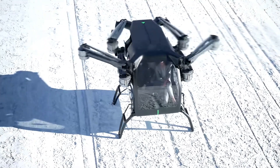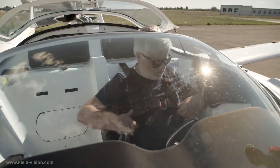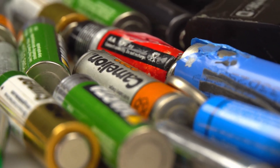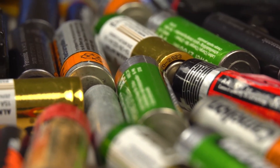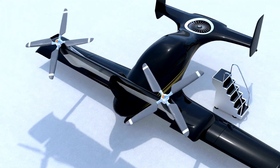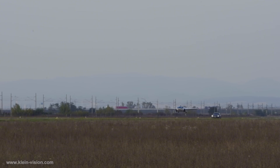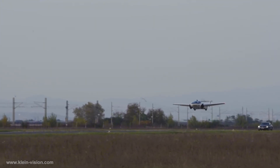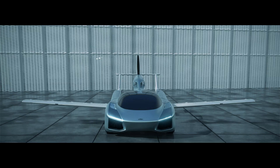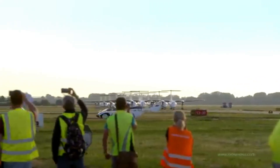Compared to eVTOLs — electric vertical takeoff and landing vehicles that rely on heavy battery systems — the AirCar's gasoline-powered engine offers a more practical solution. Battery technology currently presents challenges for aviation due to weight and energy density limitations; achieving longer flight ranges requires larger, heavier packs that compromise payload capacity and efficiency. By utilizing a conventional fuel engine, the AirCar avoids these issues, providing a balanced approach that supports extended range and payload without the drawbacks of current battery technologies. The decision to use gasoline aligns with existing global infrastructure, making the AirCar more adaptable to various environments, even if it's not the greener option.